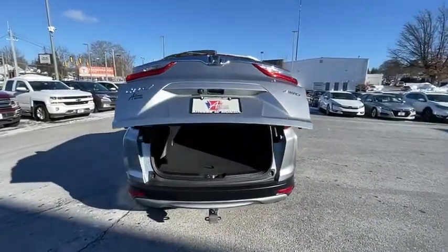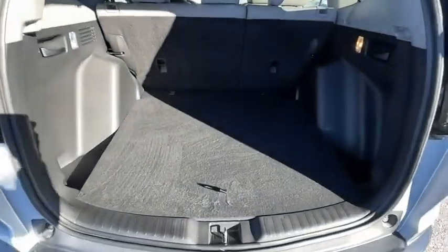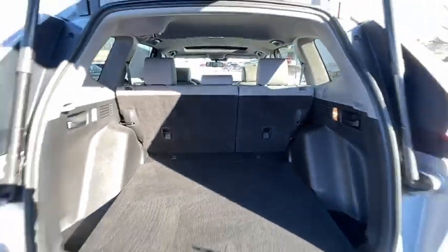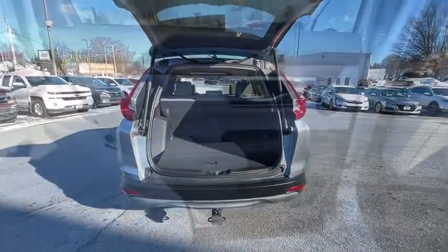Rear window defroster, trip computer, fog lights, power windows, security system, compass, heated front seat, electronic stability control, brake assist, panic alarm, and overhead console.